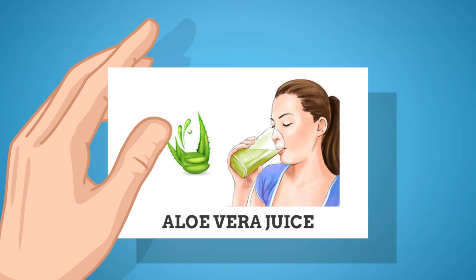Aloe vera juice: Aloe vera, being rich in anti-inflammatory properties, helps soothe inflammation and irritation in your stomach and intestinal lining. This in turn reduces sour stomach if the cause is acid reflux or a peptic ulcer. Being an effective laxative, aloe vera is also good for the digestion process.